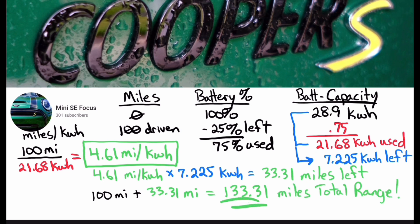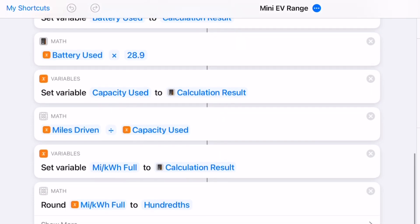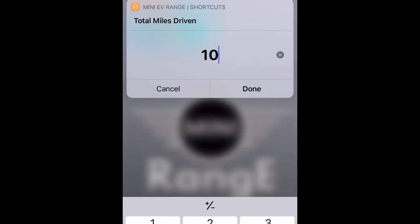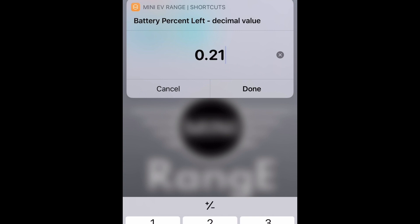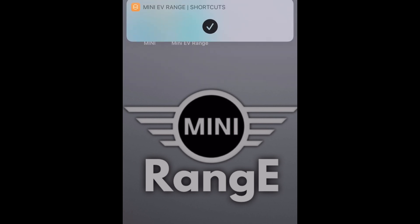I don't know about you, but I'm not taking a whiteboard in the Mini to calculate range. What I did instead is write an iOS shortcut on my iPhone, which allows me to do all of this math in just a few seconds. It prompts for total miles driven, the start battery charge, the ending battery charge, and then it does all the math for you. In the video description you'll find a link where I've shared this iOS shortcut, as well as a link to the EV range icon I created if you want to add the shortcut to your home screen as a fancy looking bookmark.